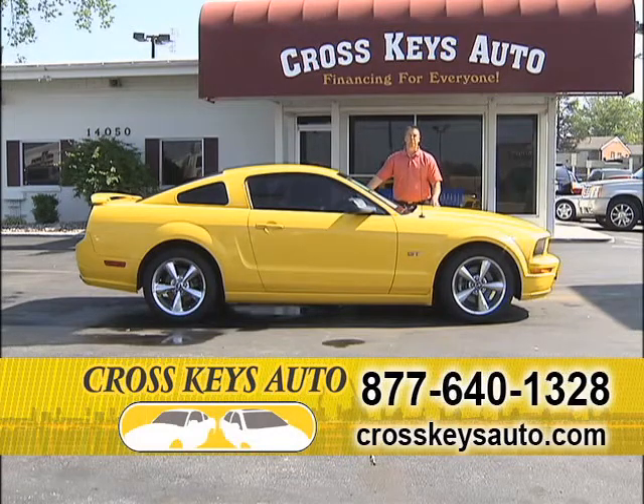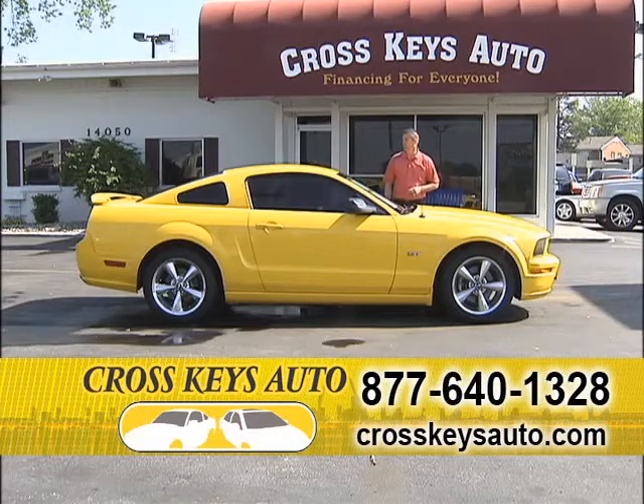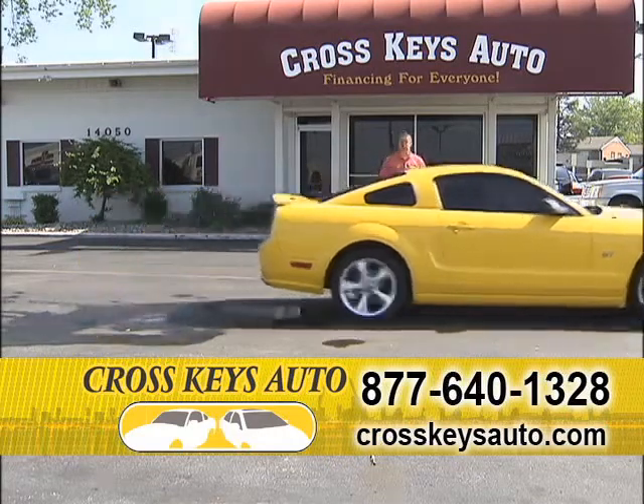This is a really nice car. It's a one-owner, super low miles, great color, factory chromes, leather interior, it's a six-speed. Great selection of Mustangs, and I have them below retail. Here's another new arrival.